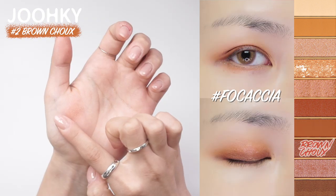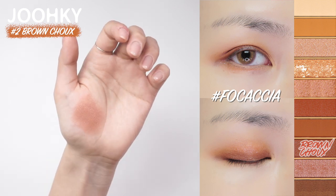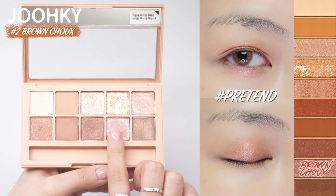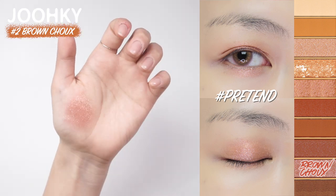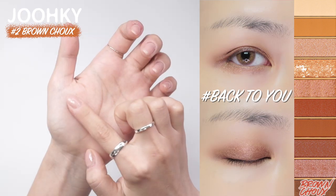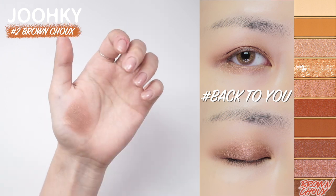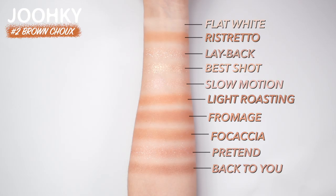The eighth color, Forkaisa, is a deep brown pearl shadow with sprinkled white pearls. The ninth color, Pretend, is an opah pearl brown glitter shadow mixed with white color. The last tenth color, Back to You, is a deep brown color, great to use as an eyeliner. Since this palette is composed of daily brown shadows, I think this will be very comfortable to use. I think this will be great for people who like shade makeup or brownish colors that feel very warm.